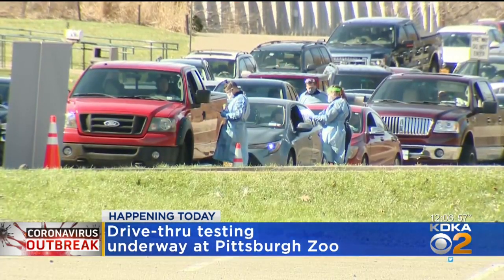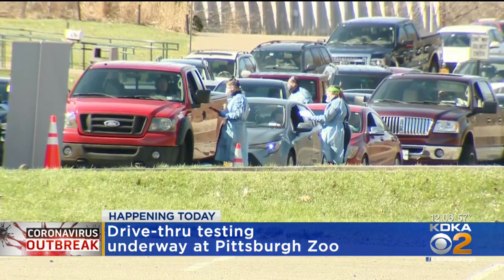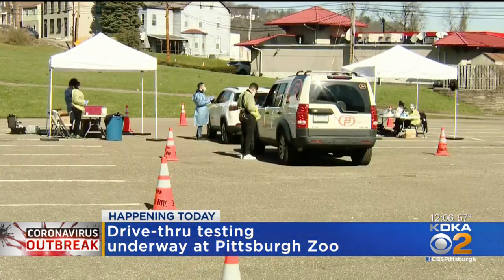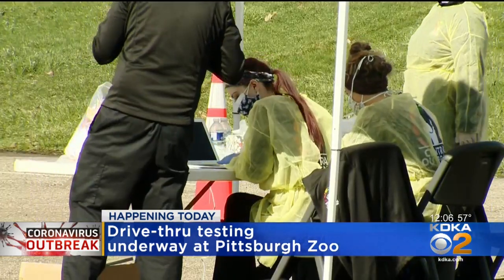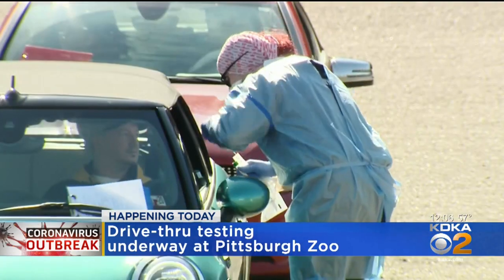They are still waiting on results for 394 of them, but 38 people did test positive so far. Even though that's only 6.5% of all the people tested, Dr. Stacy Lane says it shows there is a true need for more testing.